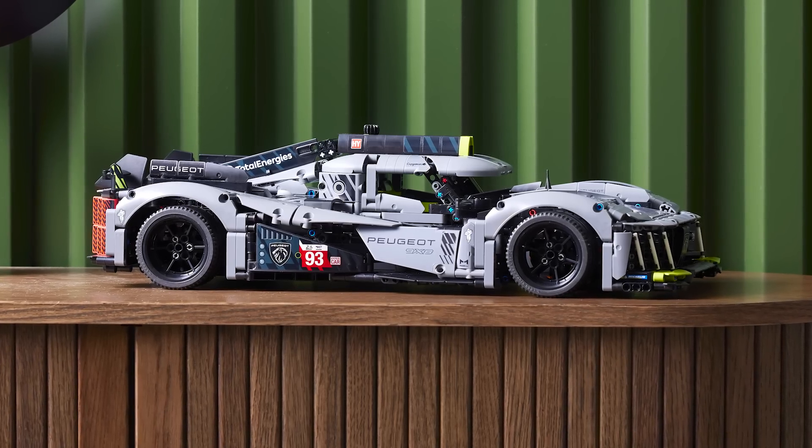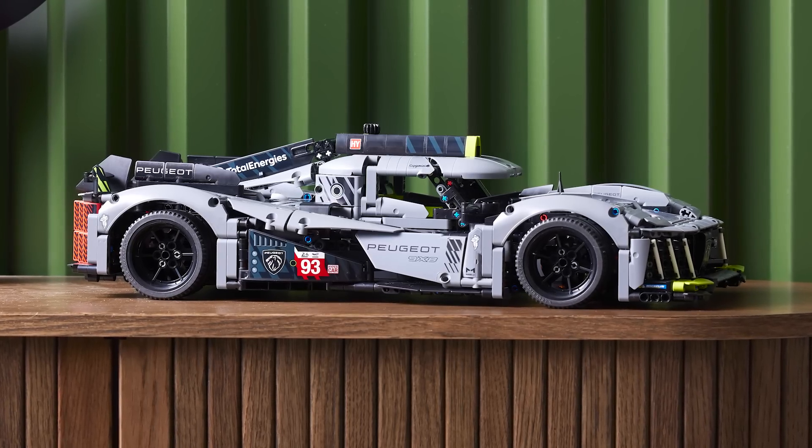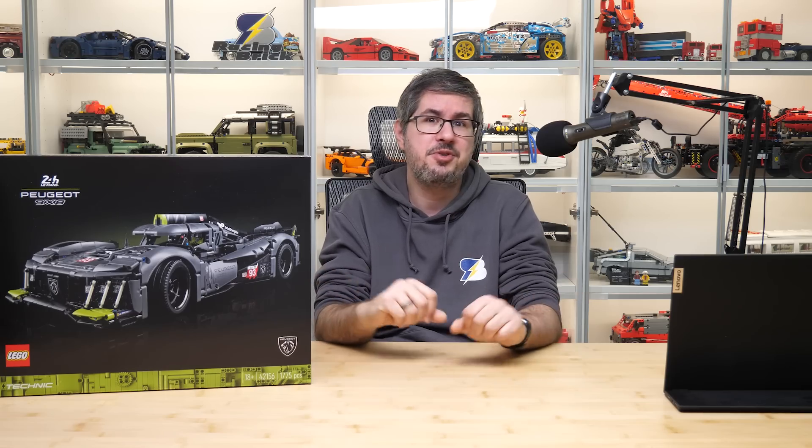I almost forgot the numbers! The set has 1775 pieces, it will be available from the 1st of May, and costs 200 Euros or Dollars. So folks, what do you think of this set? Do we need yet another 1:10 scale licensed Technic Hypercar? Do you like the color scheme and the technical solutions we could see?